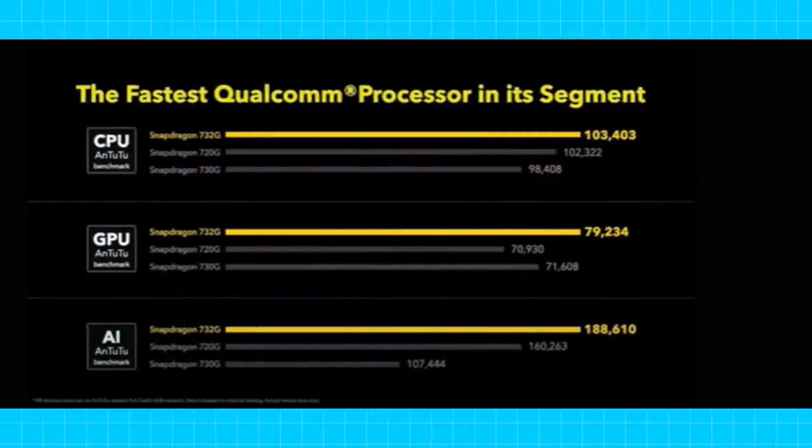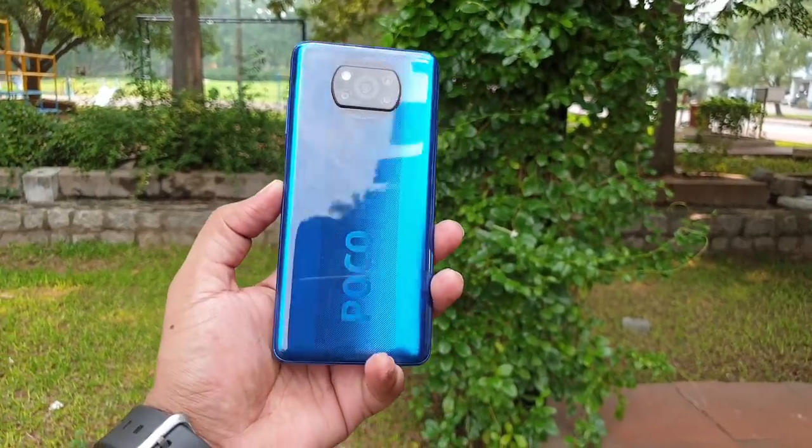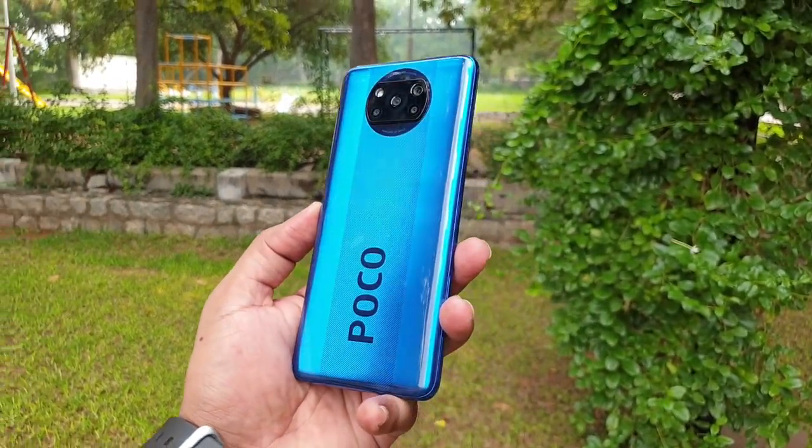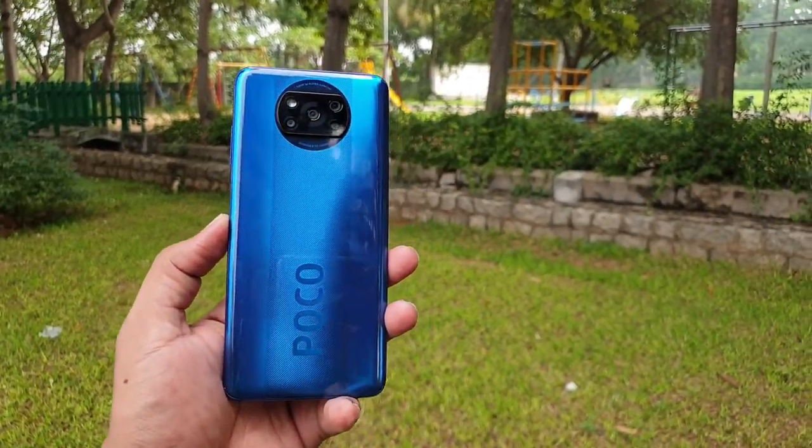Looking at the processor, the Note 10 Pro and Note 10 Pro Max use the Snapdragon 732G, similar to the Poco X3. This delivers solid performance and is one of the best chipsets for gaming in this mid-range segment.